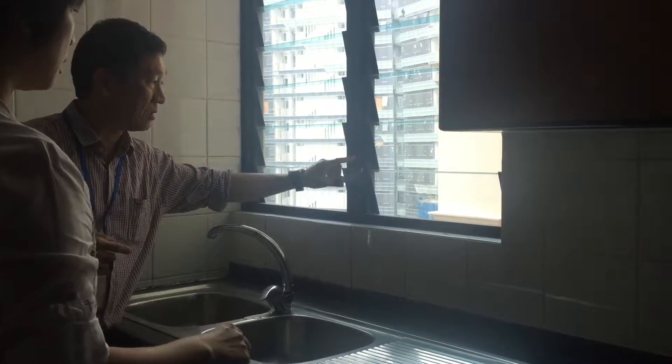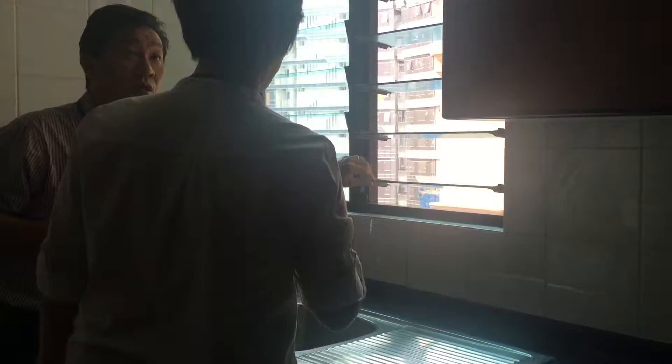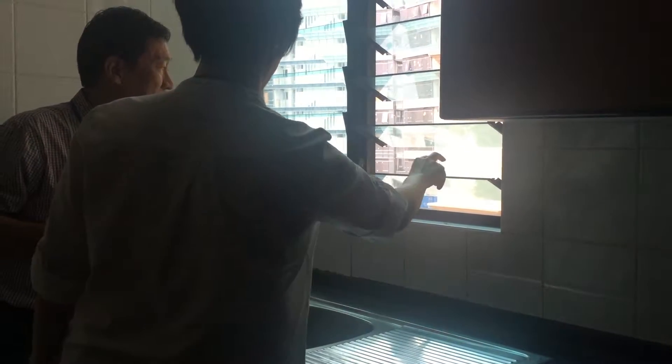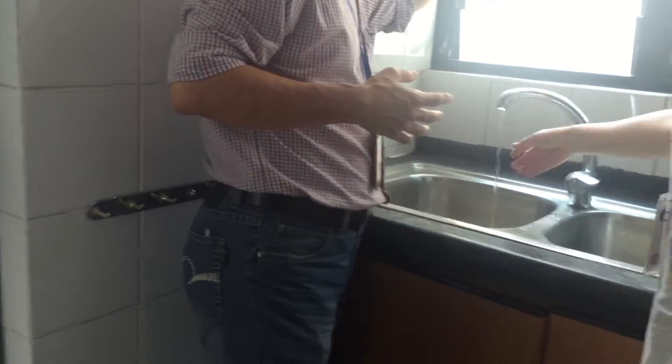This one — I can't do anything with it. The mechanism is on the inside, so you can open and close it with your hand, no problem, but you cannot use the handle. I have to be very honest. Same with this one — you can still open and close the window by hand, but I would not be able to replace it because that involves work on the outside.